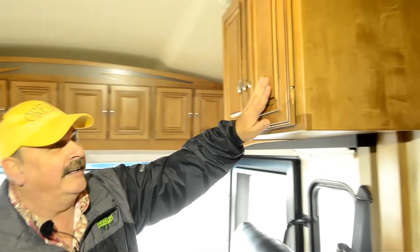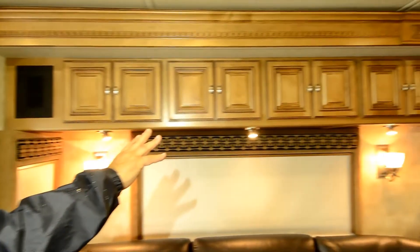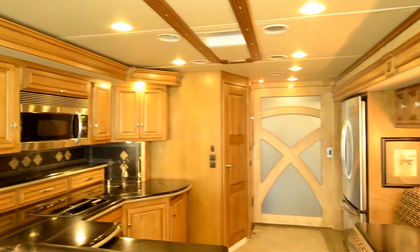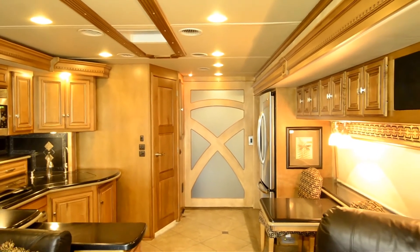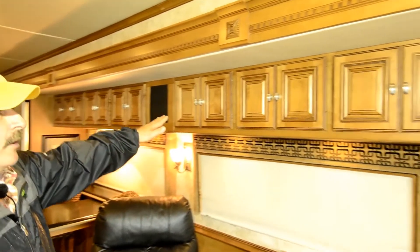Now we're inside this motorhome that I bragged so much about earlier. First, I want you to notice the wood — the wood in here is just phenomenal. If you take your camera and scroll down this side of the living room, just look at the cabinets on this side, and then look at that beautiful door. Isn't that a great door? That's why I call it my lodge — it just reminds me of something you'd see in a cabin in Alaska. Here's all your other cabinets all the way down.